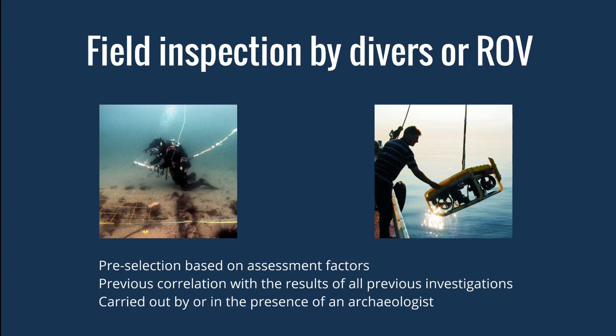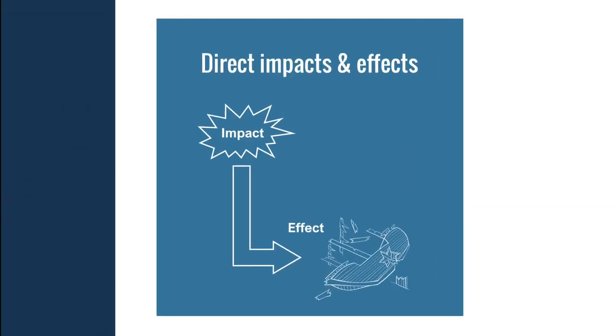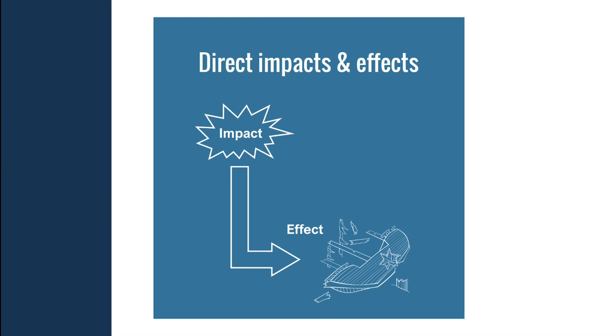At the end of the survey stage, we should have a much clearer picture of the historic environment in our construction area. We can then move on to identifying and assessing the impacts and effects our construction works may have, looking especially for anything that could disturb, damage, or destroy historic assets. These effects fall into four categories. Direct impacts have an immediate effect — for example, driving foundations through a shipwreck or actions like dredging, trenching, and excavation. Indirect impacts define a process rather than a direct action, such as scour around foundations or changes to sediment transport causing erosion.